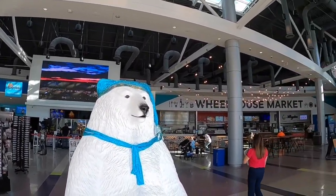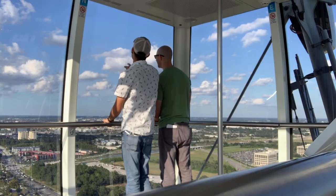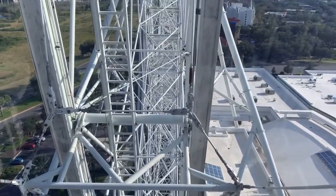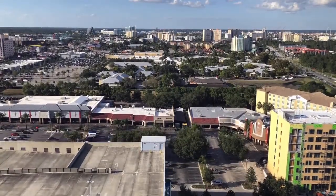Jumping on the high-profile Icon — the wheel — a 400-foot tall giant observation wheel, as we get into our day at Icon Park. It's not called a Ferris wheel due to the fact that the capsules are enclosed, air conditioned, and stabilized driven, which gives it a smooth experience all the way around.